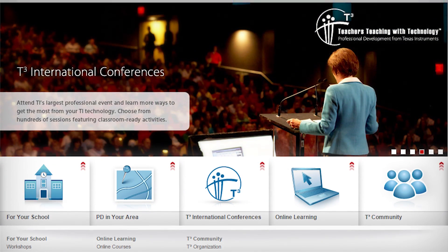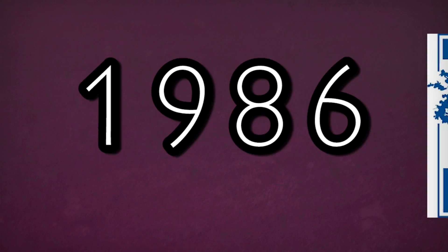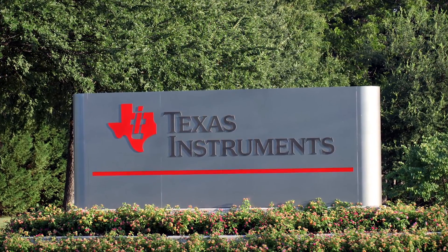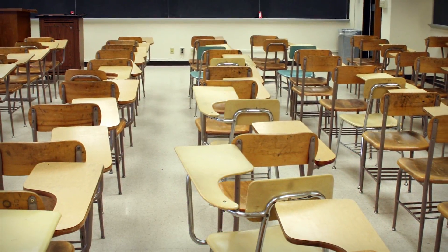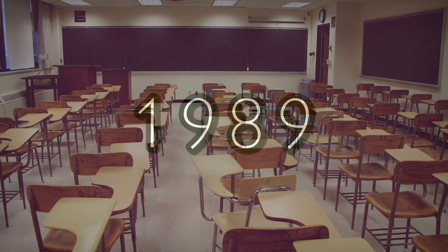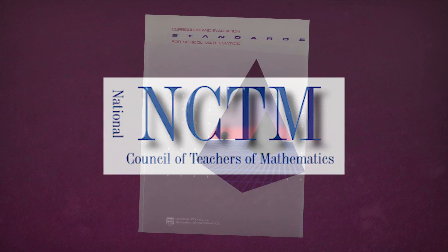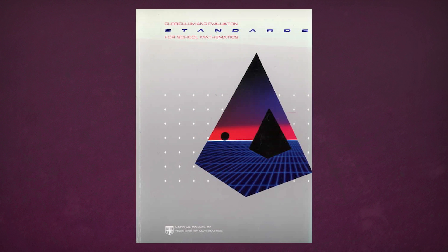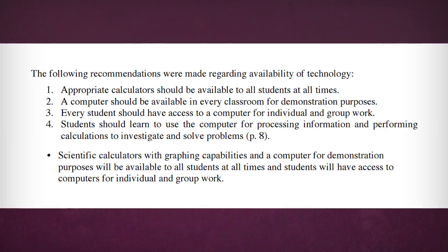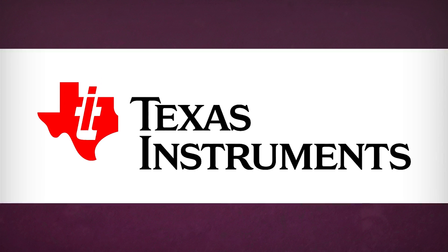And guess who the largest financial backer of the program was? Texas Instruments. The right time to release their own graphing calculator quickly became apparent in 1989, with the National Council of Teachers of Mathematics proposing curriculum and evaluation standards for school mathematics. This called for the national standardized use of classroom calculators, from four-function calculators in kindergarten to graphing calculators in high school. With this set to go into effect in 1991, it was time for TI to take action.